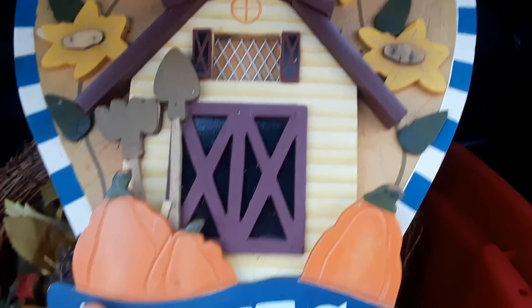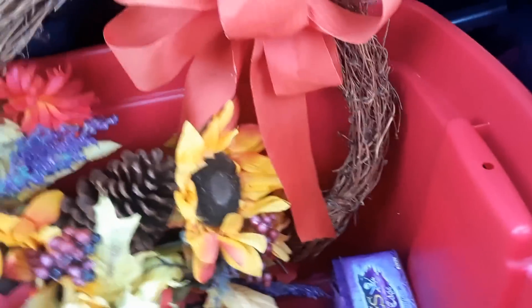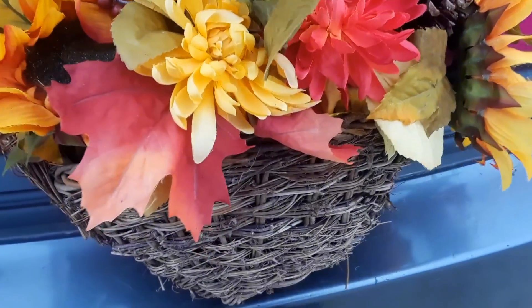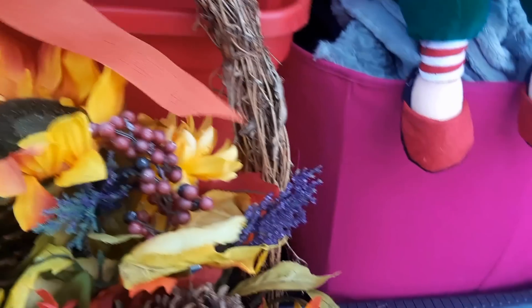The harvest sign needs to be cleaned up on the back, but it's really nice. Then we have this wreath. Look at this gorgeous wreath. Isn't that cute?